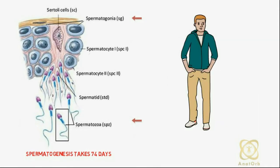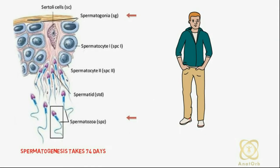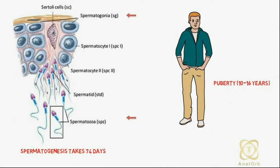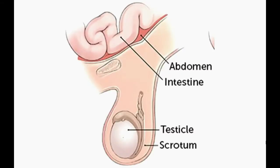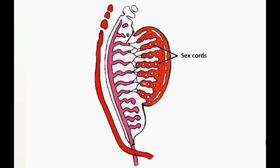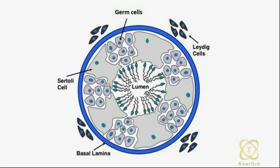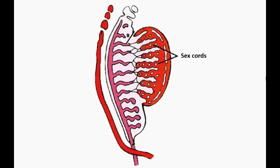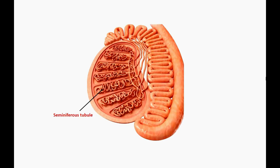Males start producing sperm when they reach puberty, which is usually from 10 to 16 years old. At birth, germ cells in males can be recognized in the sex cords of the testis as large and pale cells surrounded by supporting cells. Shortly before puberty, the sex cords acquire a lumen and become the seminiferous tubules.